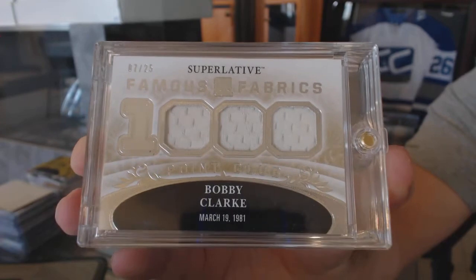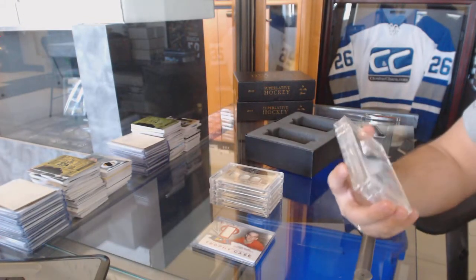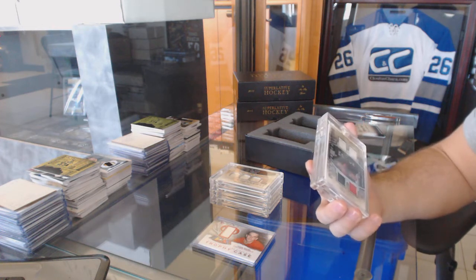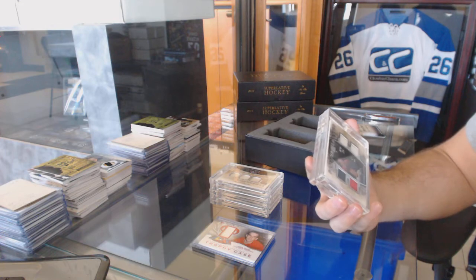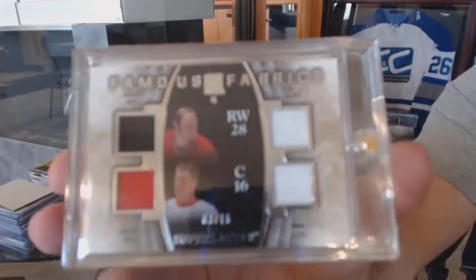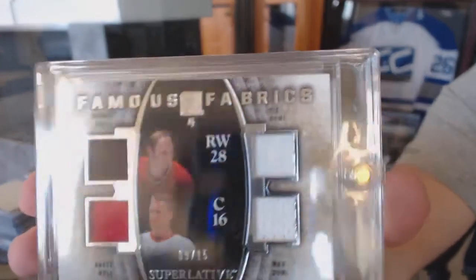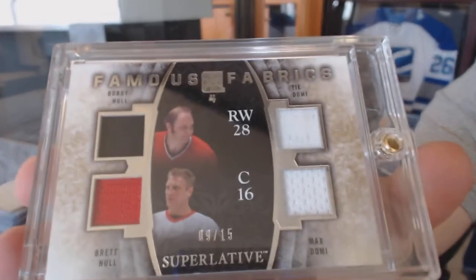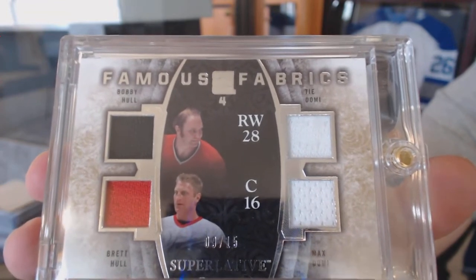I thought that was actually a really good start. We've got number 9 of 15 — a quad jersey featuring Bobby Hull, Brett Hull, Max Domi, and Tie Domi. That's pretty cool! 9 of 15 — Bobby Hull's jersey number, I believe — Brett Hull, Tie Domi, Max Domi.